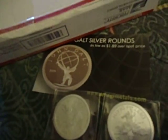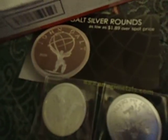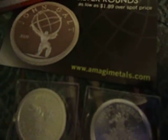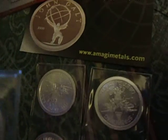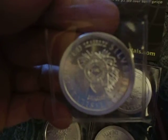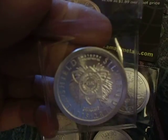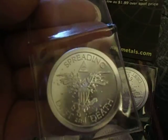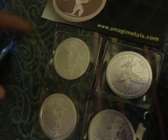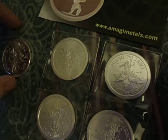I just want to do a quick review. I got a package in the mail today. I ordered from these guys right here. They are the new addition to the Silver Bullet Silver Shield — I think they are called the Warbirds or something like that. Let's see if we can get any details here.